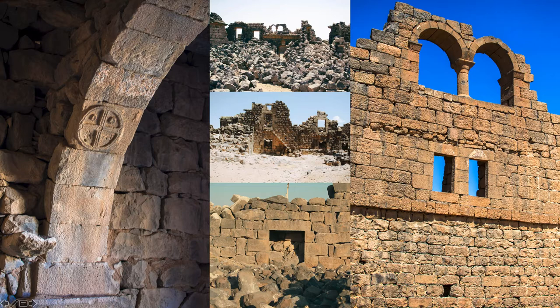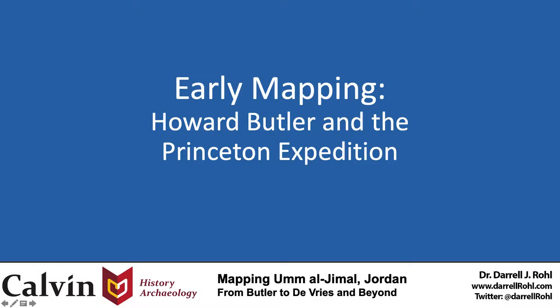The purpose of the paper today is to explore some of the story behind how we've come to understand the site's overall plan. When it comes to detailed documentation, individual building plans, and an overall site map, that story begins with Howard Crosby Butler and the Princeton expedition to Syria, who visited and recorded the site on two occasions in 1905 and 1909.